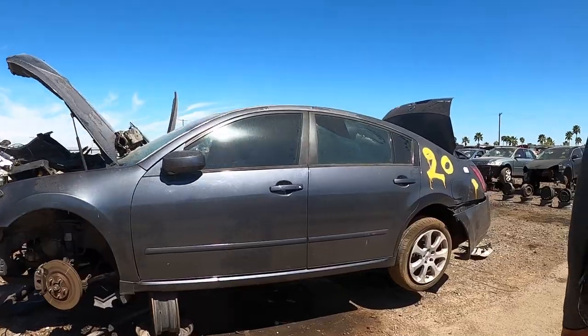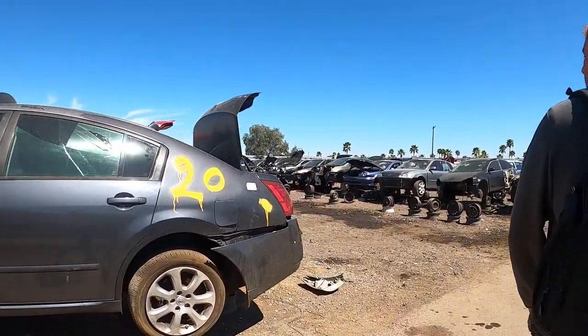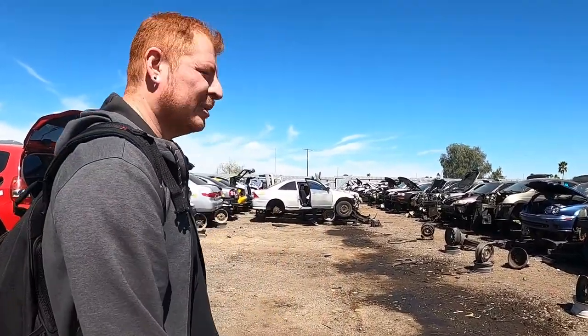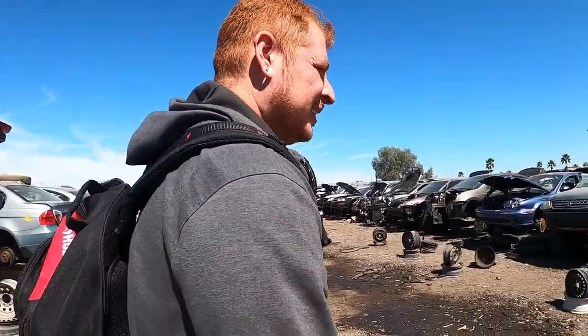It seems like Maxima's the flavor of the month here. It's funny that I switched from my S14 back to my Altima to not have these issues of hunting around for parts, even at junkyards. And now even Altimas are going extinct, I think.